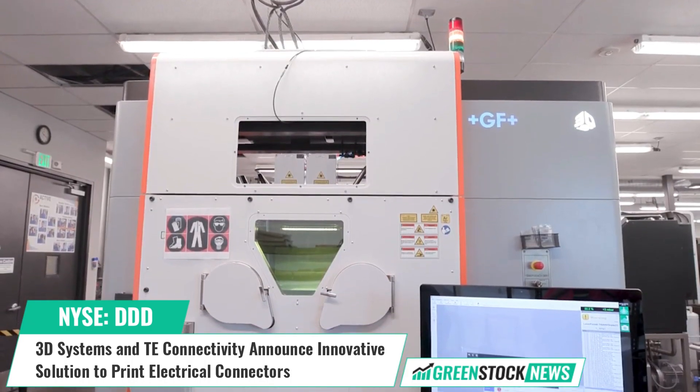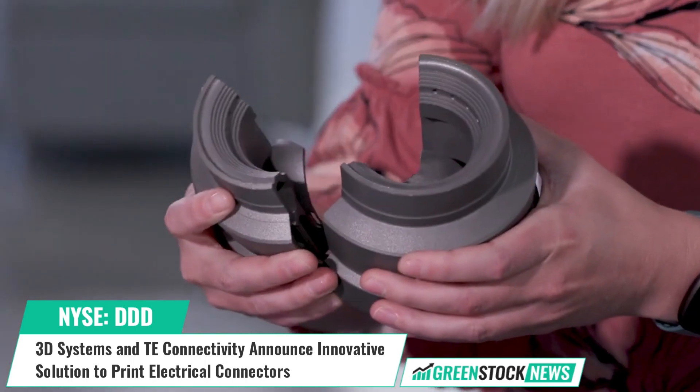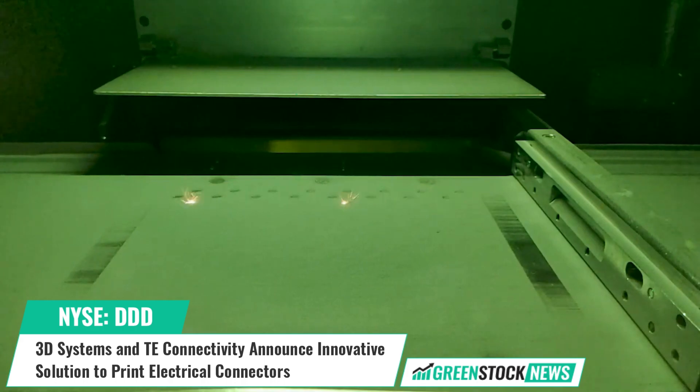Shares of 3D Systems trade on the New York Stock Exchange under the ticker symbol DDD. For more information, visit GreenStockNews.com.